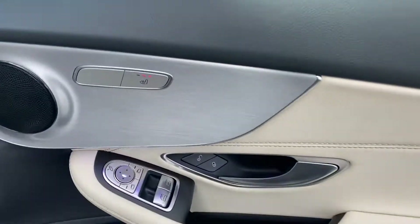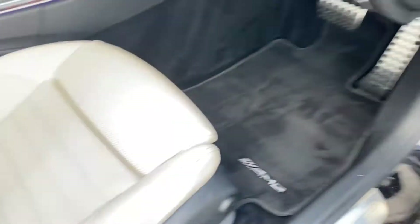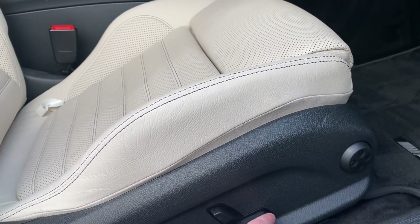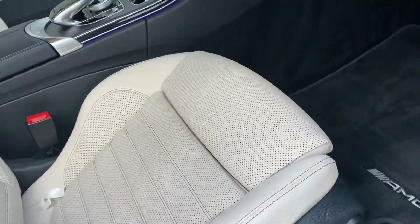Inside the driver's door, of course you've got the heated seats in the front and the electric seat controls as well on these lovely cream leathers.